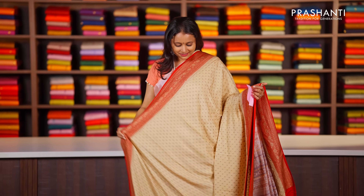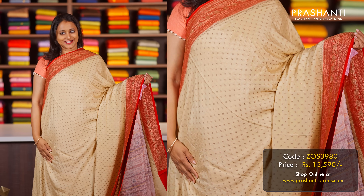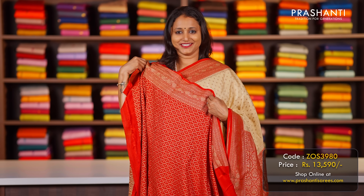Cream with red — another gorgeous colour with contrast borders in Banarasi style with motifs running throughout the saree. A rich pallu in red and a matching brocade blouse in red, priced at ₹13,590.